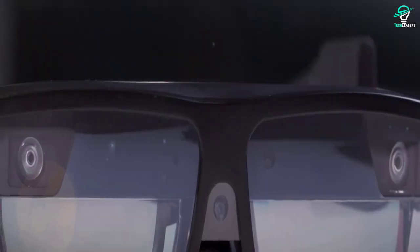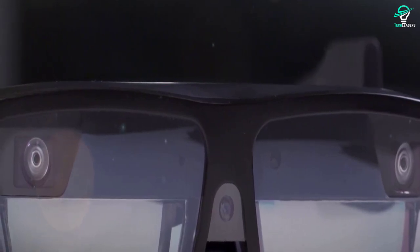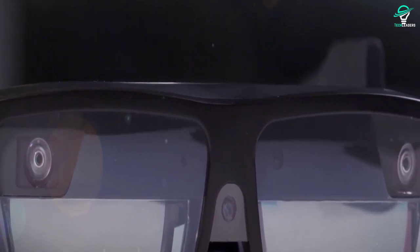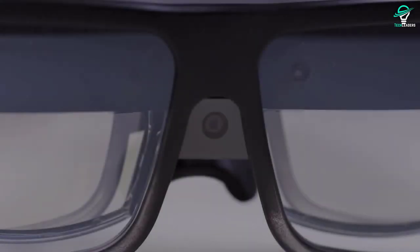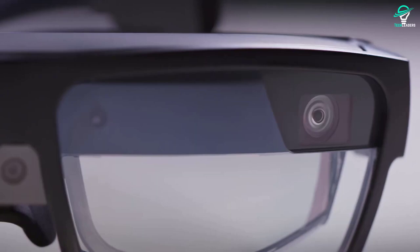Considering Lenovo's expertise in Qualcomm's Snapdragon Spaces tech, it's likely that the Lenovo Think Reality A3s will become a handy device for the general public as well. Whether you're a business professional or just someone who likes to stay connected, these glasses are a great choice.